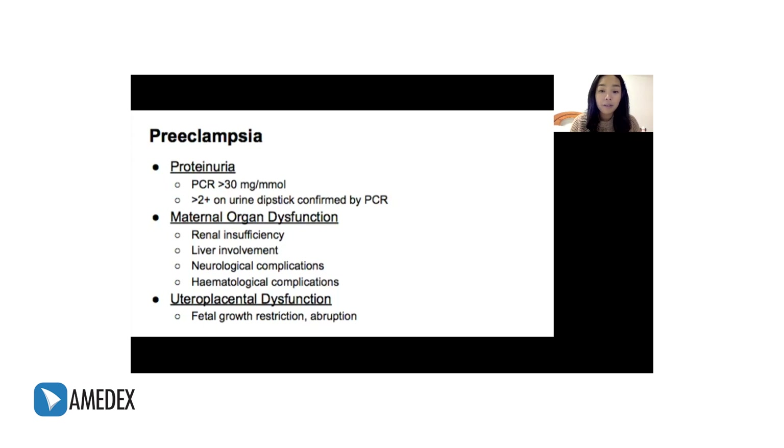Renal involvement could be in the form of proteinuria, elevated creatinine, or oliguria. Liver involvement could be raised serum transaminases, or clinically severe epigastric pain or right upper quadrant pain. Neurological involvement could be headache, visual disturbances, hyperreflexia, or convulsions. Hematologic involvement could be thrombocytopenia, hemolysis such as increased LDH, or DIC. It could also be diagnosed if there's elevated BP accompanied by uteroplacental dysfunction, seen as fetal growth restriction or abruption.